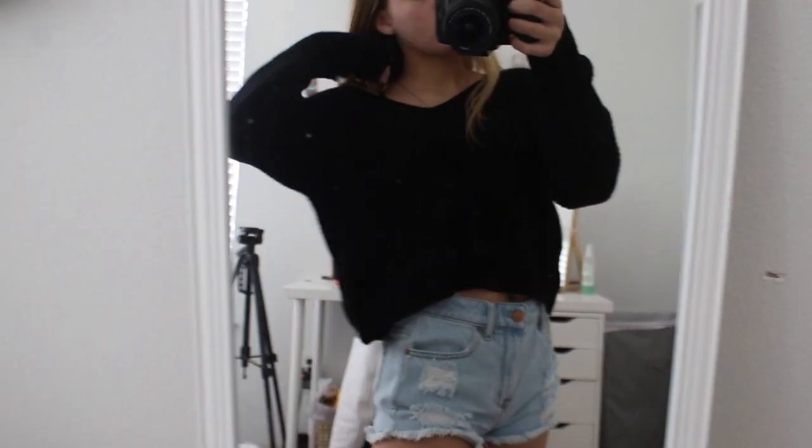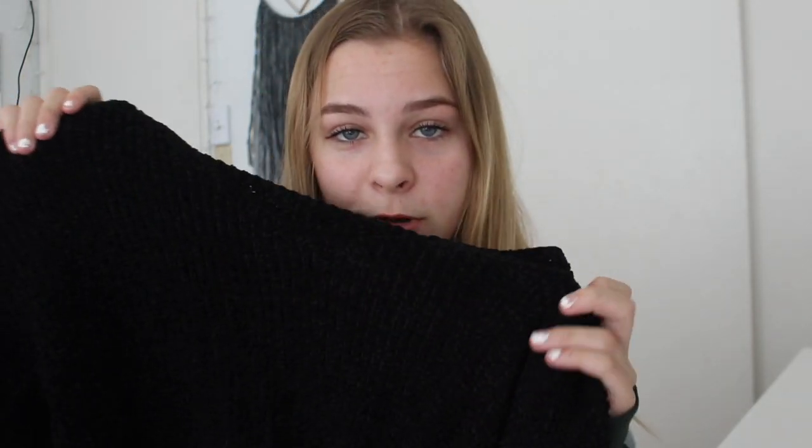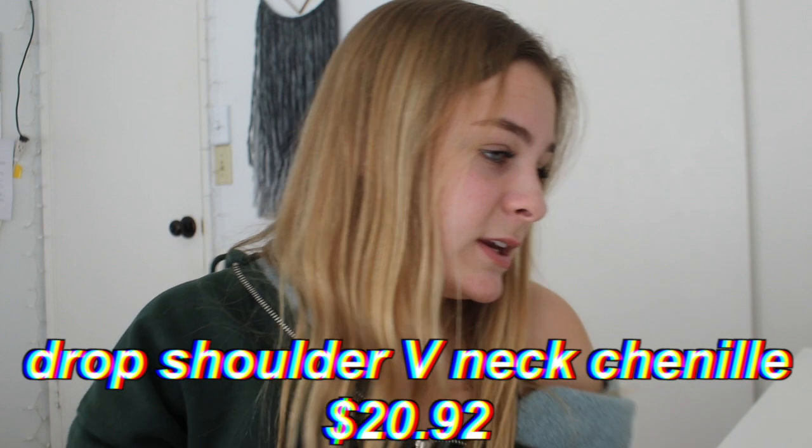Y'all, this sweater — let me tell you. I've ordered a lot of sweaters from Zaful in the past and have a few favorites, but this one is my all-time favorite. If you're looking to buy a black sweater, definitely get this one. It's a really soft material and has a low V cut. The sleeves fit me absolutely perfectly and it's so cute off the shoulder with a colored bralette. It's a little bit cropped. This is the drop shoulder V neck cropped chenille sweater — I don't quite know how to pronounce it, but it'll be on screen.